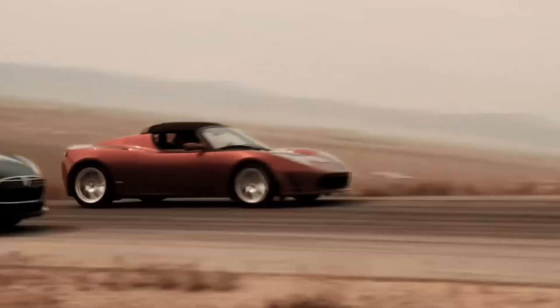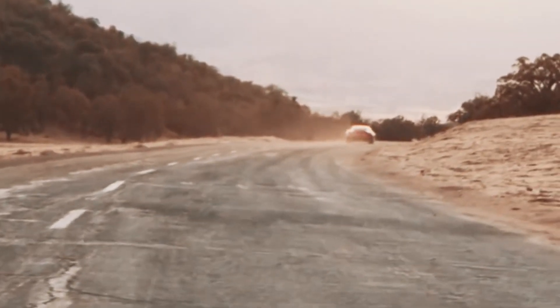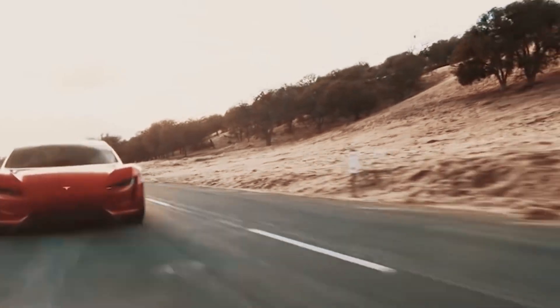Plus, it seats four and even has a removable glass roof for those sunny days. Reservations are open, so get in line for this breathtaking masterpiece.